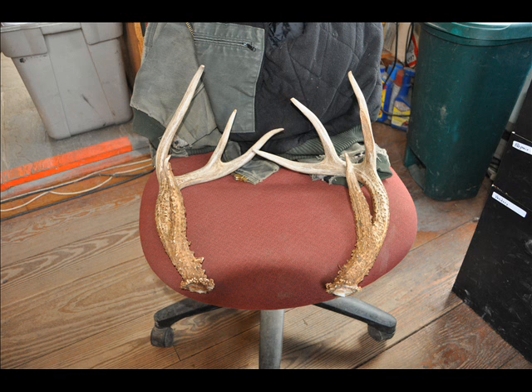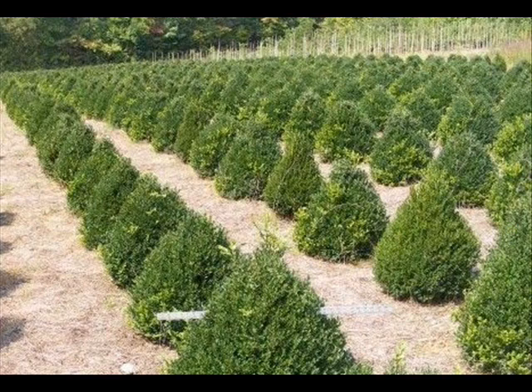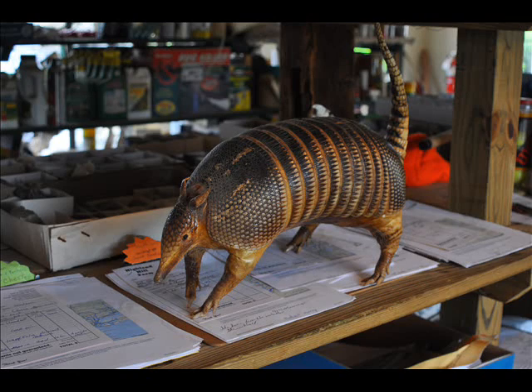Highland Hill Farm is located on Route 313 in Bucks County, Pennsylvania, about two miles west of Doylestown. Our street address is 5275 West Swamp Road, which is Route 313. We're open 7 a.m. to 6 p.m., 7 days a week.